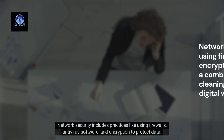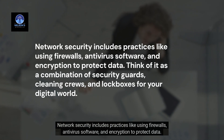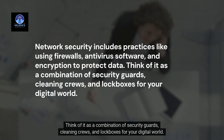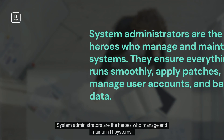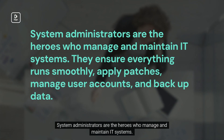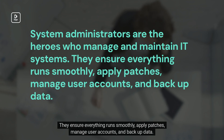Network security includes practices like using firewalls, antivirus software, and encryption to protect data — think of it as a combination of security guards, cleaning crews, and lock boxes for your digital world. System administrators are the heroes who manage and maintain IT systems, ensuring everything runs smoothly, applying patches, managing user accounts, and backing up data.